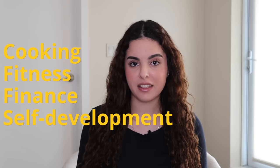Let's do a quick run through of how my affiliate marketing strategy works. The first step is picking a topic or niche that you want to promote. Different topics include cooking, fitness, finance, self-development and the list goes on, so you can really do anything.